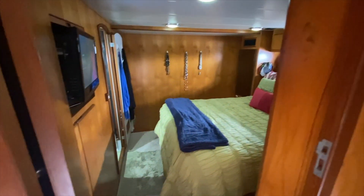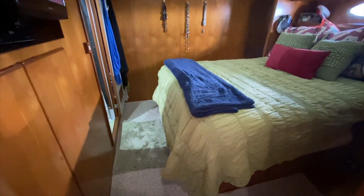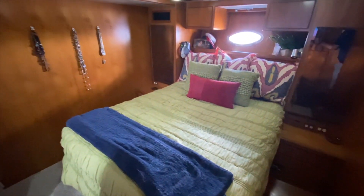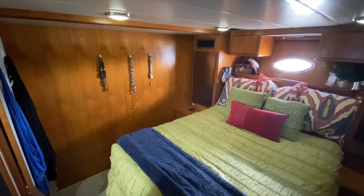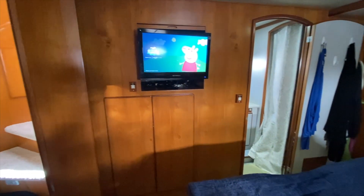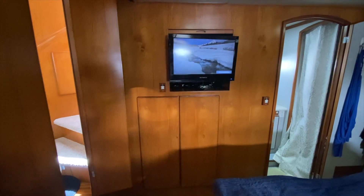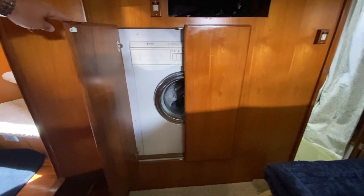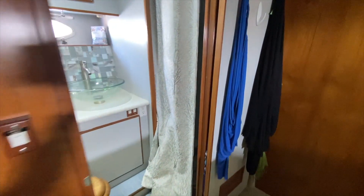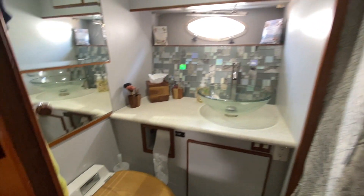We'll come to the midship master with this big full walk-around queen berth. There's storage all underneath the bed — I think there's a total of three drawers. Another smart TV in here, and there's a washer-dryer combo as well as your ensuite private head and shower.